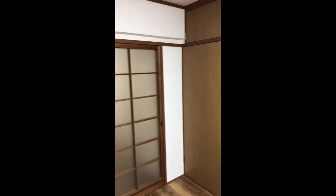A renovated studio apartment in Japan is the dream for many foreigners living abroad.